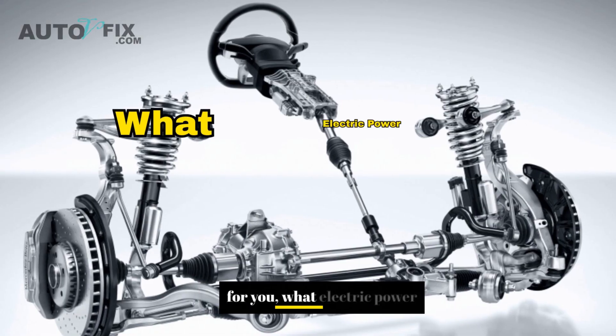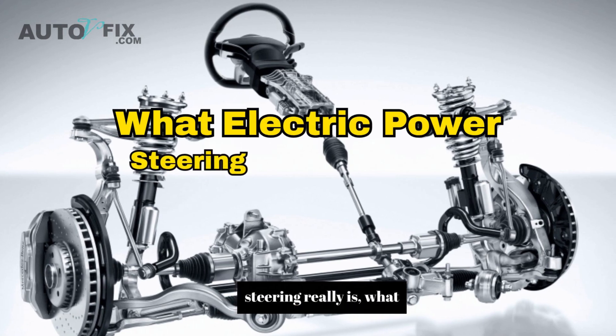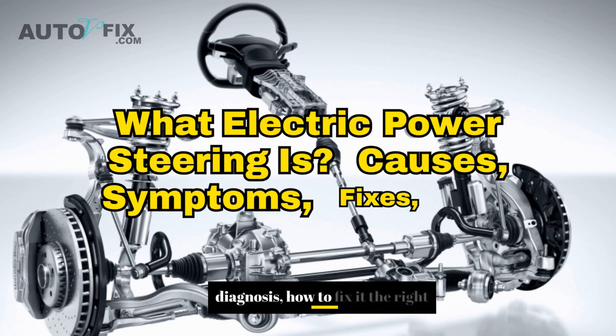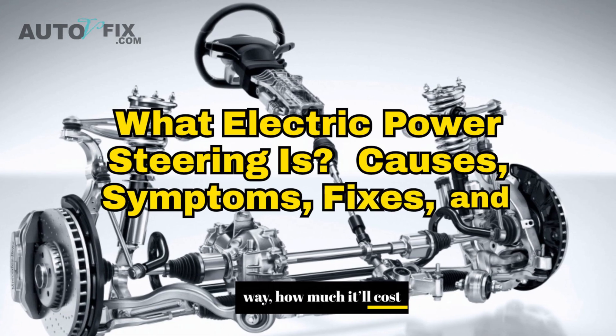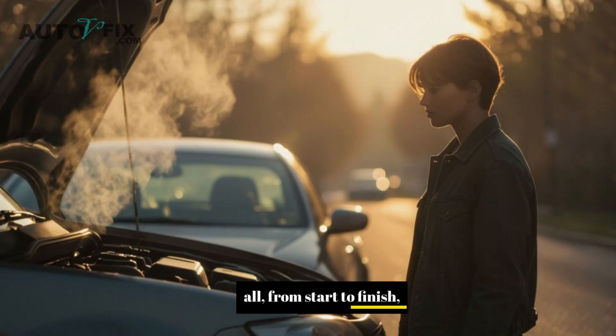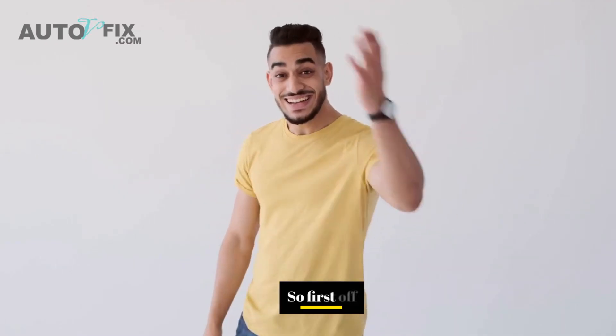In this video, I'm going to break it all down for you: what electric power steering really is, what causes it to go bad, all the signs you should be looking out for to ensure proper diagnosis, how to fix it the right way, how much it'll cost you, and whether or not you can fix it yourself without getting ripped off. We're covering it all from start to finish.